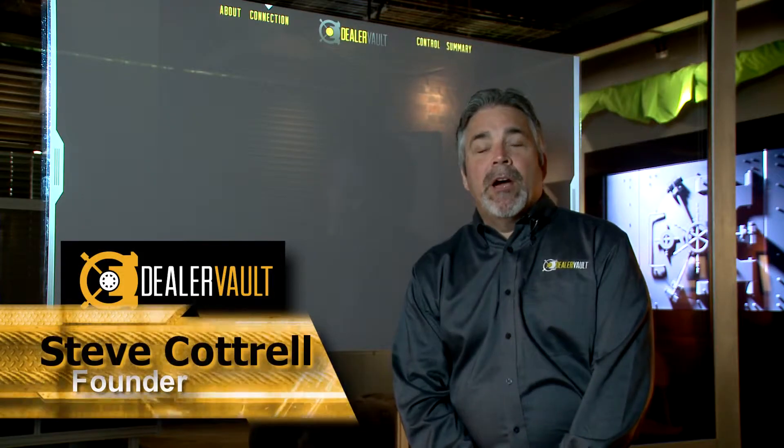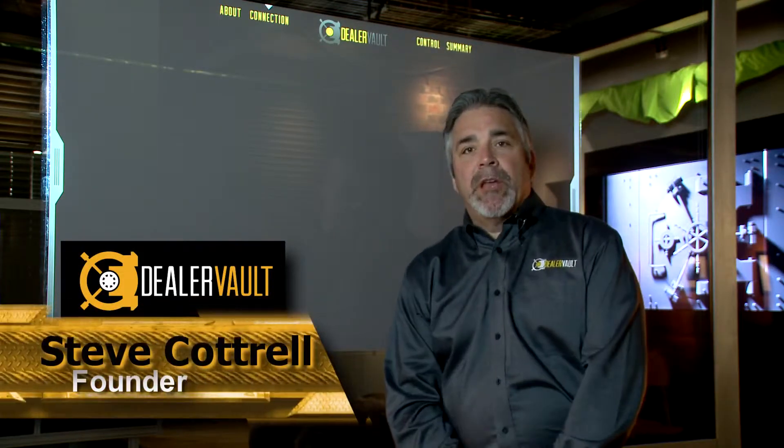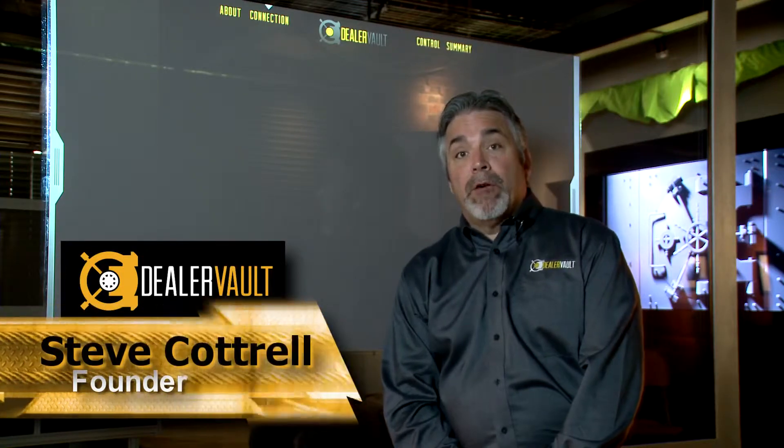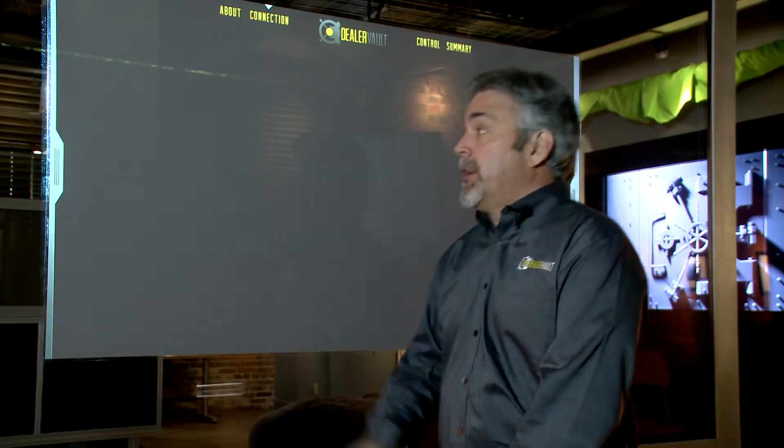With the DealerVault solution, what we address is a new way to control data movement, giving dealers actual control over the data flow from their DMS. Traditionally, data movement was handled like this.